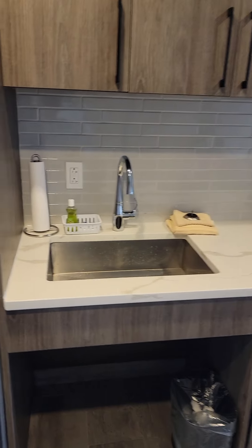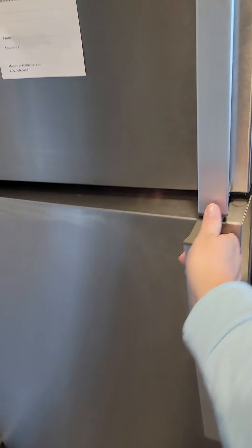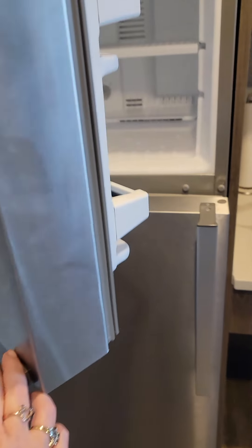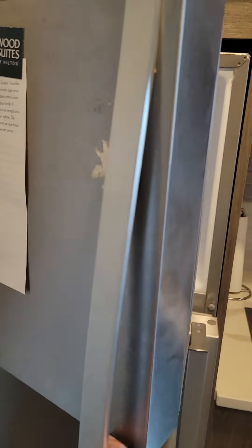This is an all-suite hotel and so in each room you will find a kitchen. This is a nearly residential-size refrigerator and freezer. Plenty of storage space there.